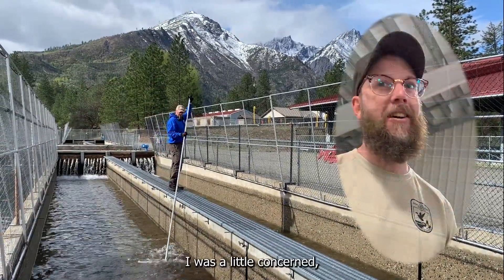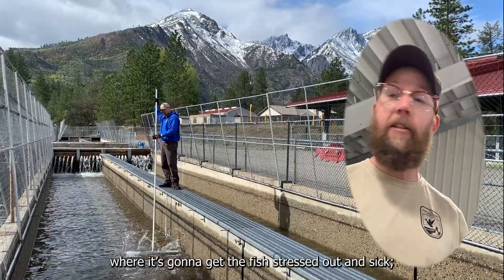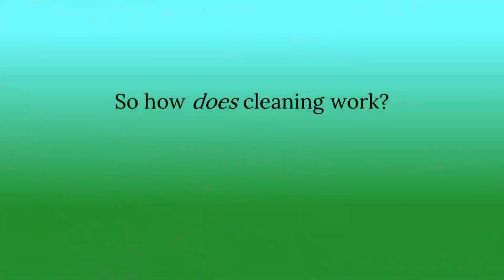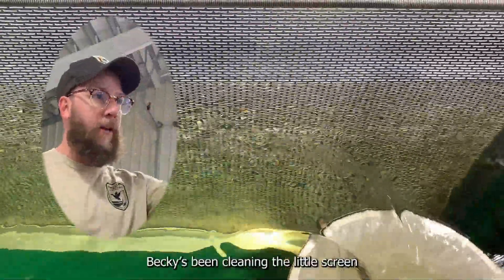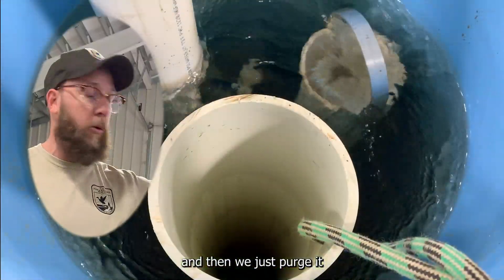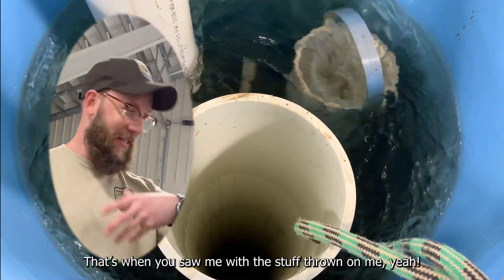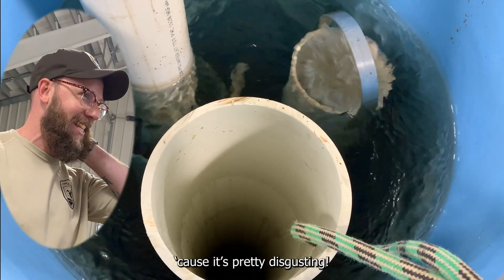There was some initial concern — it was either going to be too much velocity and get the fish stressed and sick, or just not enough velocity to clean — but it seems to be working well right now. For cleaning, all we have to do is clean the screen on the side channel, and then just purge by pulling one of the center standpipes. Just make sure you don't do that right after a feeding event, because it's pretty disgusting.